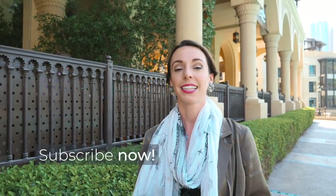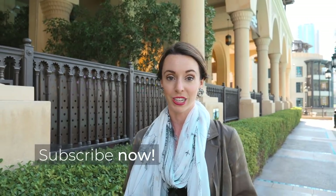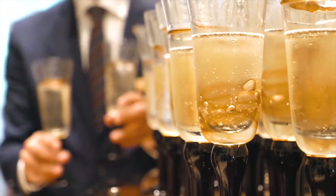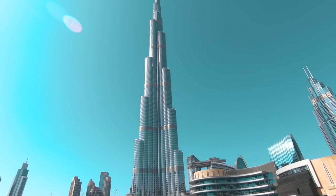Dubai is a luxurious city with many expats, which brings exceptional cuisine from the local region and around the world. Today I'm going to show you some of the best restaurants and bars to dine at while you visit this beautiful metropolis.